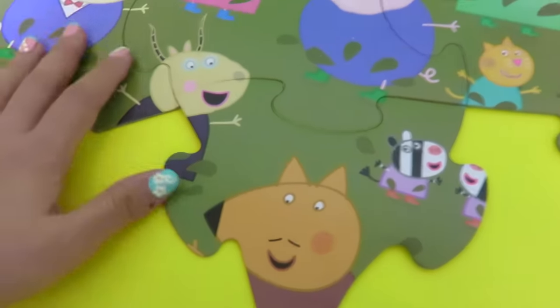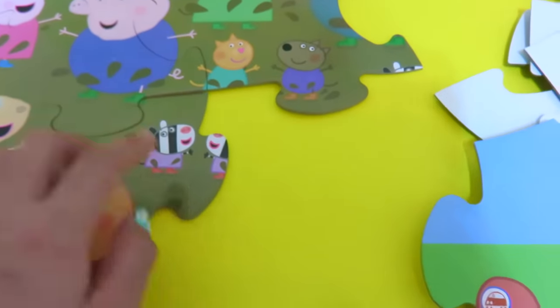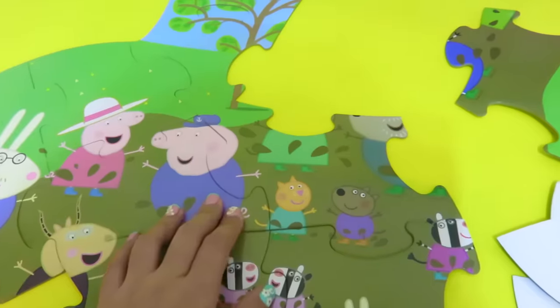And now you can see Auntie Scout and Mr. Fox. Zuzu and Zaza Zebra — there's the other part, Zuzu and Zaza Zebra. Looking good.